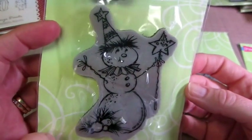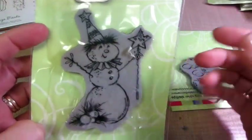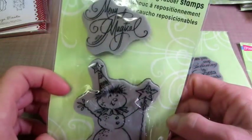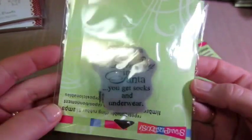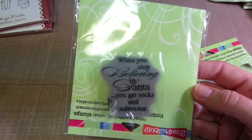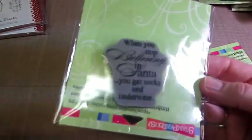You just stickle him up because he's just white. You can leave it white and just do your color. But people love this: 'When you stop believing in Santa, you get socks and underwear.' I had this on the back of a couple of ornaments and they wanted them all. So I think you should put that on everything.